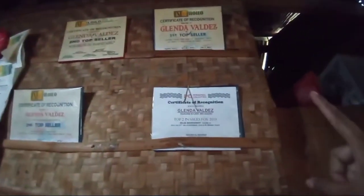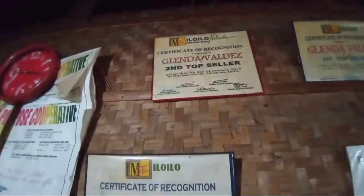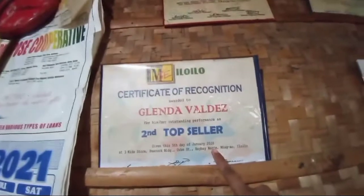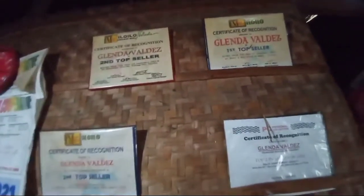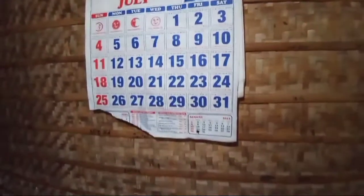Nakikita nyo mga certificate ni mother. Si mother noong 2019 is first place sa kanyang personal na MSE. Sa Natasha and MSE din nag-second top seller siya. Pagka 2020, nag-second top seller si mother. Ito rin mga certificate ni mother sa kanyang pag-dinegosyo sa kanyang Avon — ang galing-galing ng mother ko. Ito yung aming kalindor. Ayan po mga butas ng aming dingding.